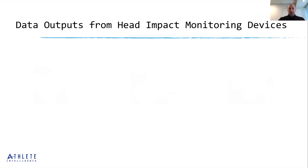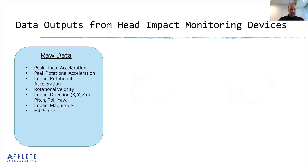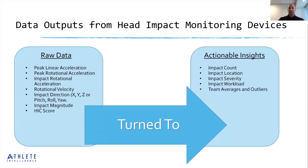In terms of data outputs you should expect from head impact monitoring devices: they collect a lot of data — things like peak linear acceleration, peak rotational acceleration, rotational velocity. That raw data is what gets turned into actionable insights: quantity of impacts, location of impact, severity of impact. It also allows for calculations around exposure and workload rates, and the ability to compare averages and outliers within a particular team.